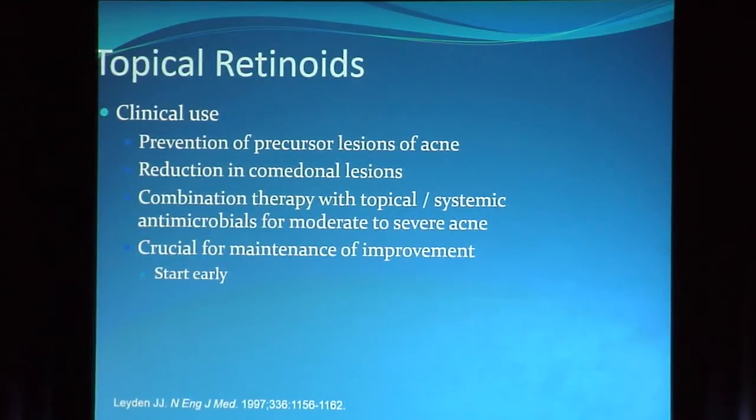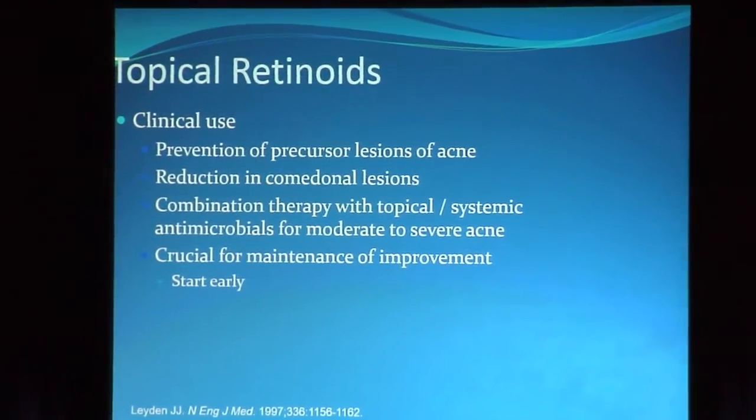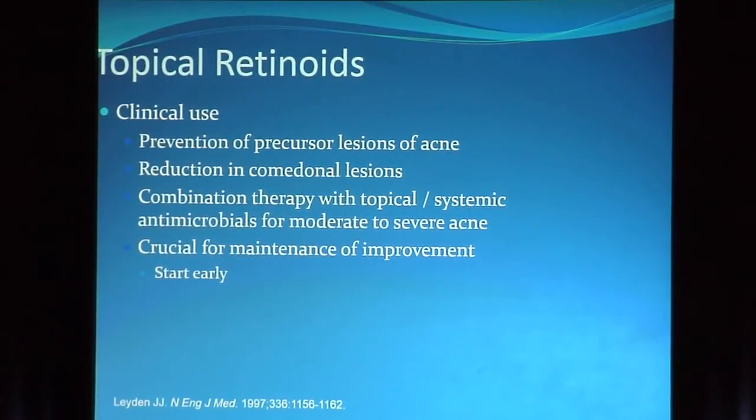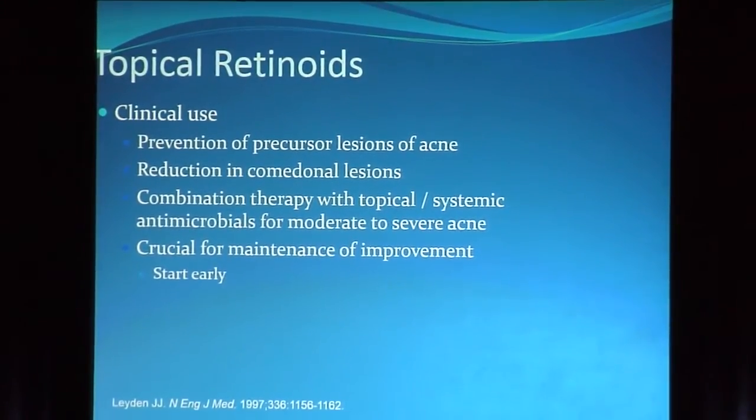But you have to start early. Studies show the necessity of starting retinoids early — minocycline with tazarotene, doxycycline with adapalene, and doxycycline with adapalene-benzoyl peroxide combination — all of which showed that using the retinoid from the get-go means you can stop the antibiotic at three months and expect maintenance without return of lesions. If you think you'll start the retinoid at three months when you stop the antibiotic, that's not going to fly. It has to be started right at the very beginning.